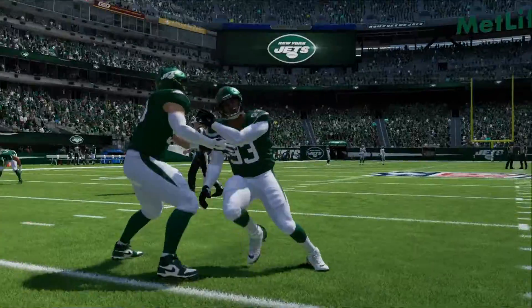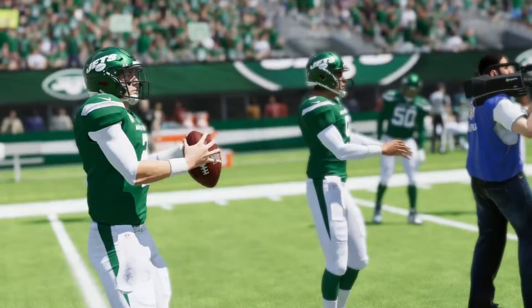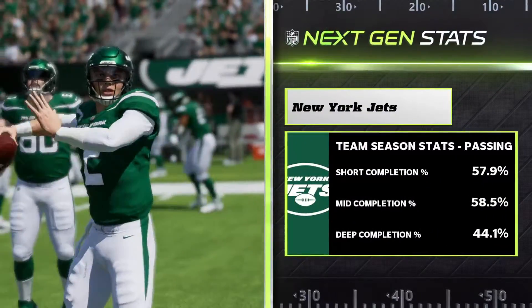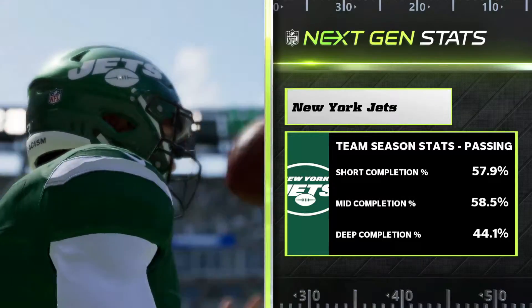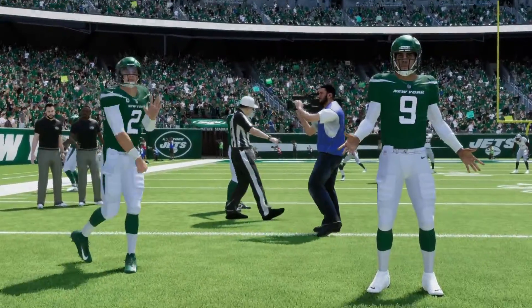Coming off a tie against the Jaguars in Jacksonville, the Jets return back home and look to continue their winning streak. They're now playing a better team, the 6-6 Oakland Raiders. Can the Jets continue to win or will they have their first loss in a while?